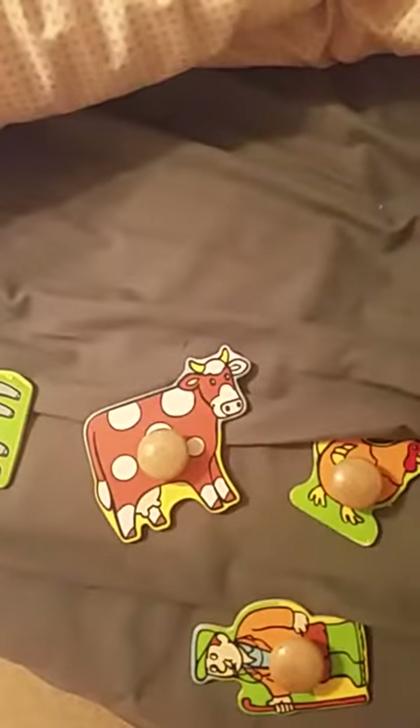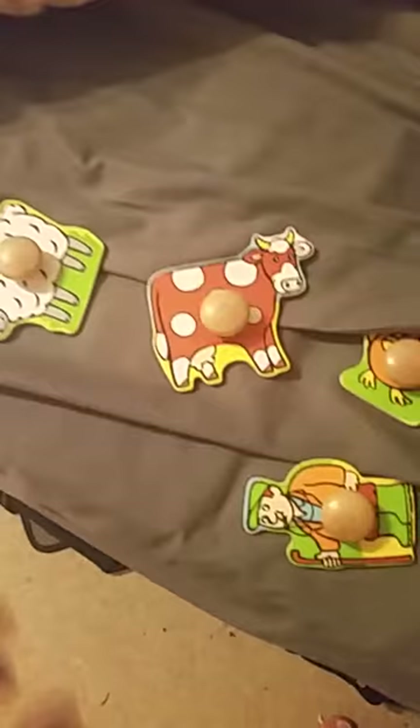Hello and welcome to daddy's YouTube video. Give it a thumbs up and a like. Subscribe to my channel by pushing the button here. Today we're gonna make a puzzle with four pieces. Okay let's go.